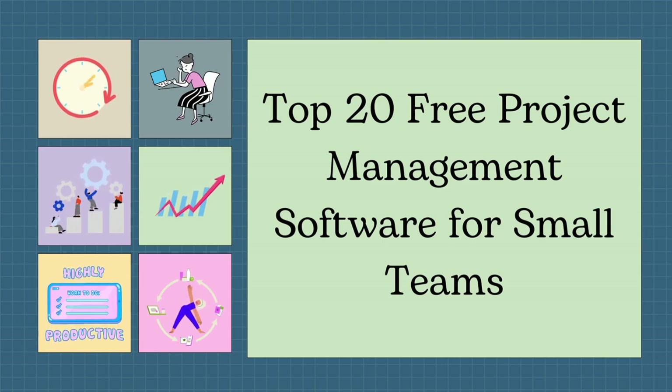Hey everyone! You know how challenging it can be to keep your workload organized and projects on track. In this video, we'll share our top recommended free project management software tools that are perfect for small teams looking to get organized and maximize efficiency with minimal cost.